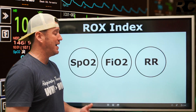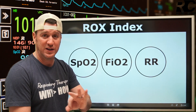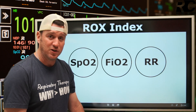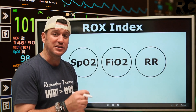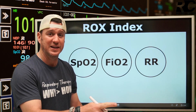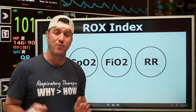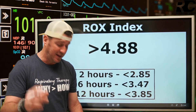The ROX Index combines SpO2, FiO2, and respiratory rate. It takes three different patient parameters and combines them into one single objective number that we can apply and interpret to say: leading towards success, leading towards failure — so we can intervene earlier rather than later.